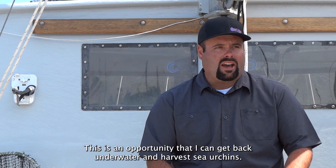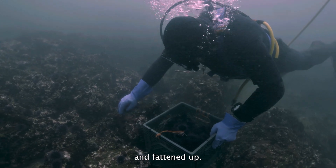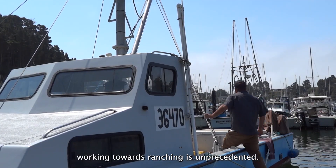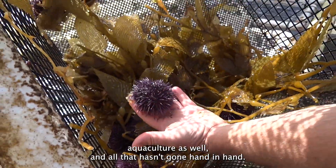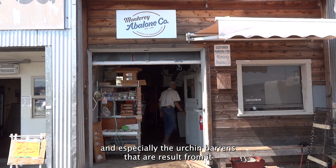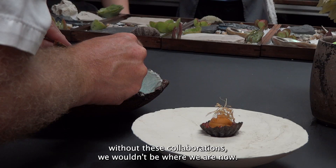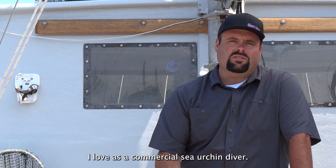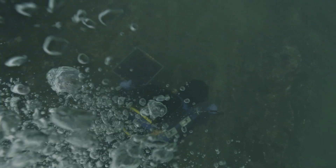This is an opportunity for me to get back underwater and harvest sea urchins, and it doesn't matter if they're not good because they're going to be ranched and fattened up. The relationships I've built working towards ranching are unprecedented. Historically, commercial fishermen, science agencies, NGOs, and aquaculture haven't always gone hand in hand. But given the climate change issue and the urchin barrens that result from it, without these collaborations we wouldn't be where we are now. This has given me an opportunity to continue doing what I love as a commercial sea urchin diver — I can stay in this industry as a second-generation diver and keep it going.